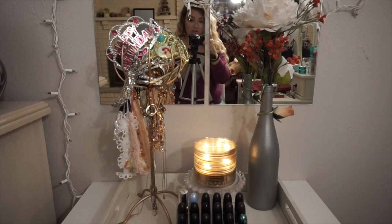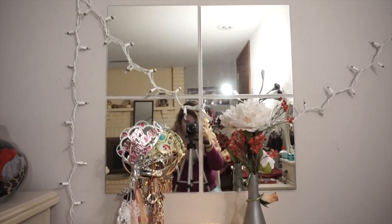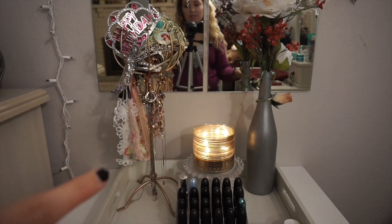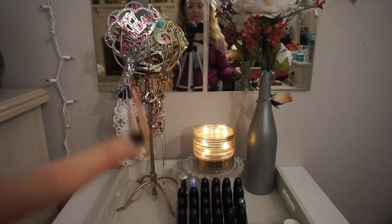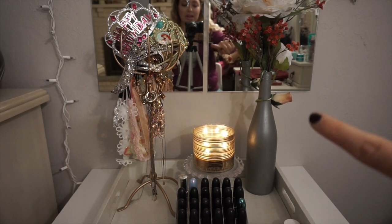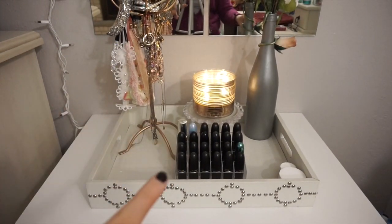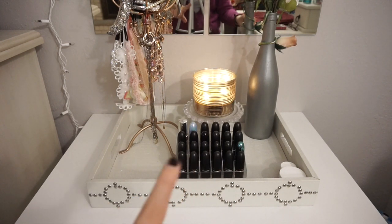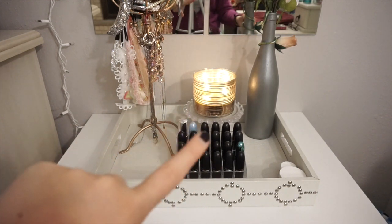I'm going to go over what's on top of my drawers first. I have this little four-set of mirrors which I got from Ikea, and then a little jewelry organizer — not so organized — which my parents got me for my birthday a couple of years ago. I also DIY'd a wine bottle and bought some flowers. Over here on a little tray from Home Goods, I have my lipstick holder with all my MAC lipsticks and one YSL lipstick, a little candle holder from Hobby Lobby, and a Bath and Body Works candle.